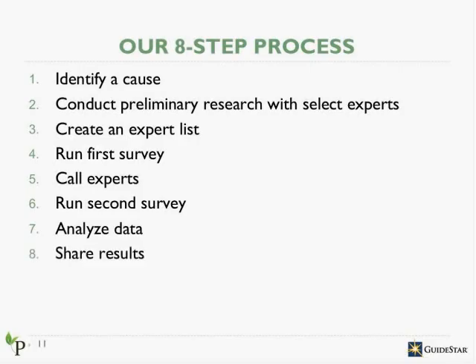We wrap up by presenting the research results to you and your organization and handing off the support materials. The results are made public on Philanthropedia's and GuideStar's websites, and you're also welcome to share the results in any way you'd like, internally or externally. That's our general methodology and process — from start to finish, it usually takes about 20 weeks.